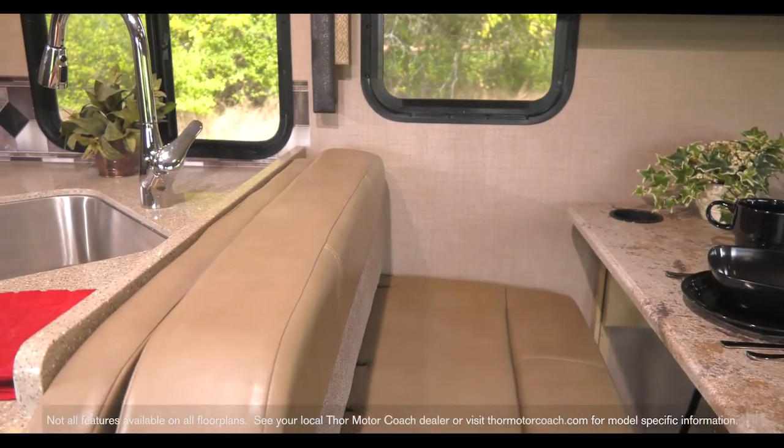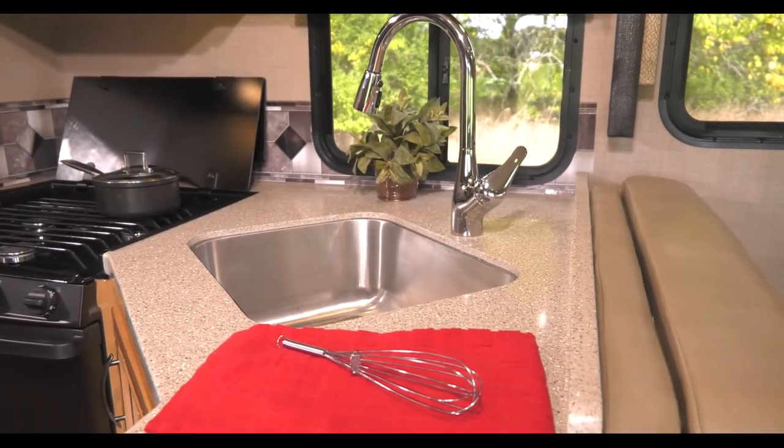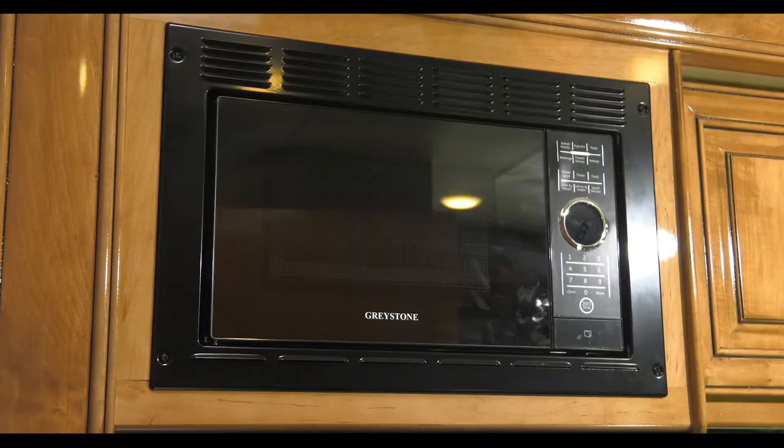Sliding to the kitchen, where you are creating meals on solid surface countertops with the large single bowl stainless steel sink, 3-burner gas cooktop with oven, microwave, and fridge.